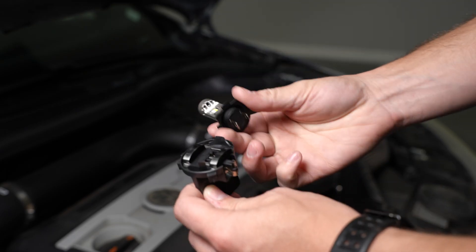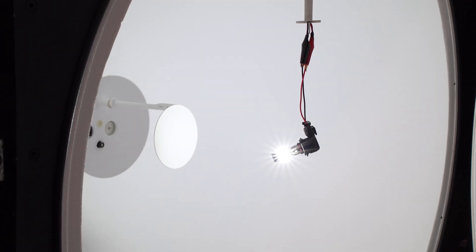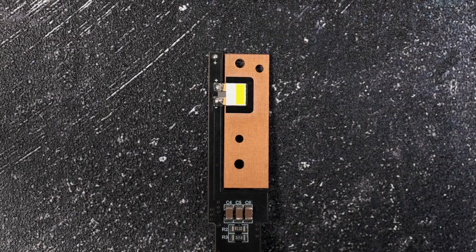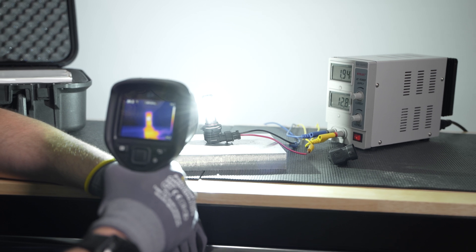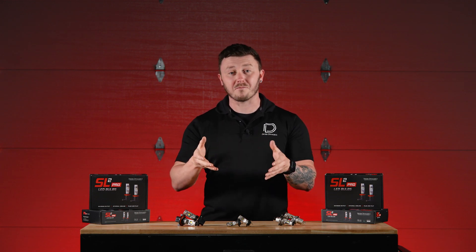Installation is as simple as removing your stock bulb and installing the SL2 Pro in its place. The secret behind the SL2 Pro's powerful performance is our top-mounted cooling fan paired with thermal separation technology, or TST, ensuring a significant increase in light output with long-term reliability.